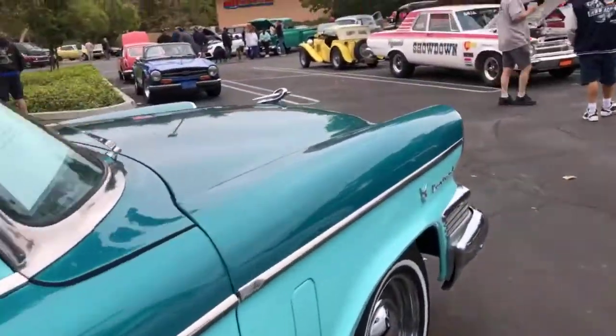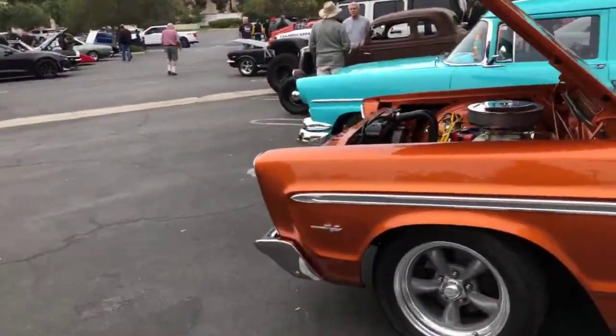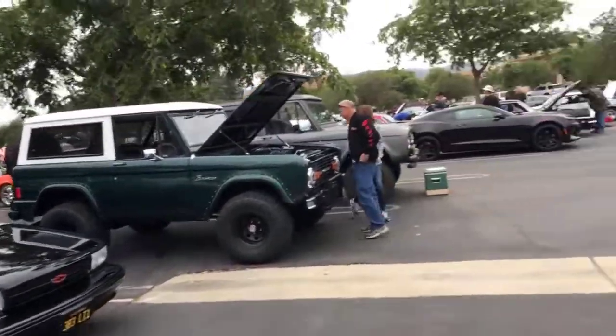That's about it people — there's probably a few that I've missed, but I think that gives you a general idea of what's going on today at Caneo Valley Cars and Coffee.